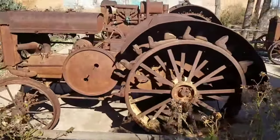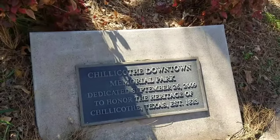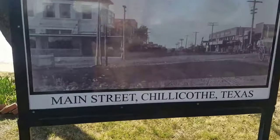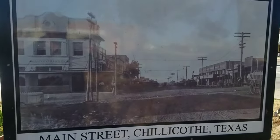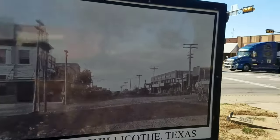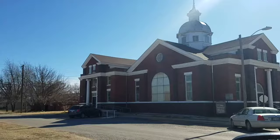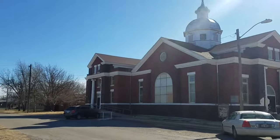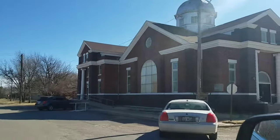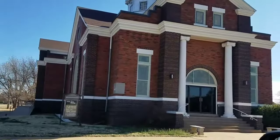That's Main Street, 1883. And today, here's the old church in town - Methodist Church.